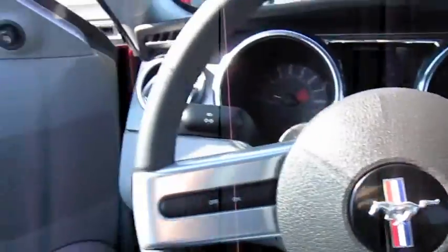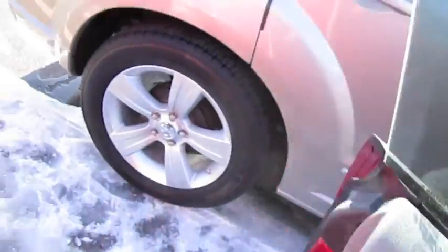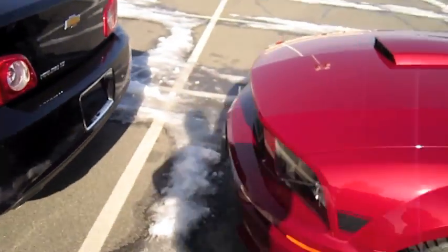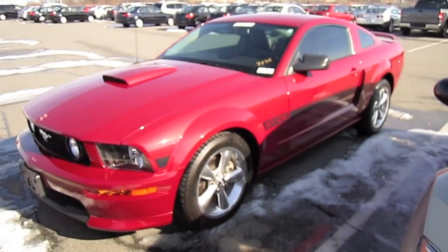All righty. Hope you guys enjoyed the in-depth tour of the Mustang GT California Special. Be sure to stay tuned next time — there's a lot more where that came from. Take it easy everybody.